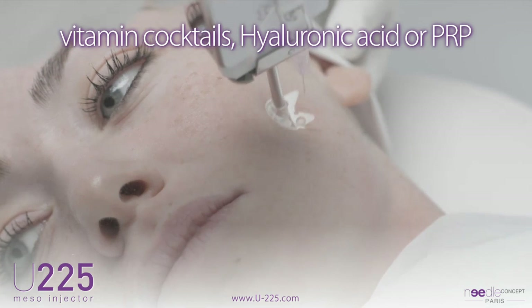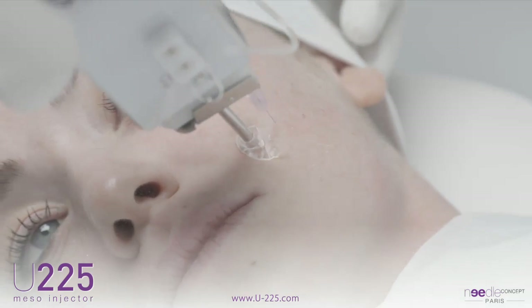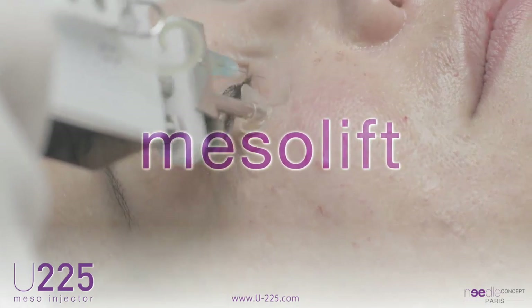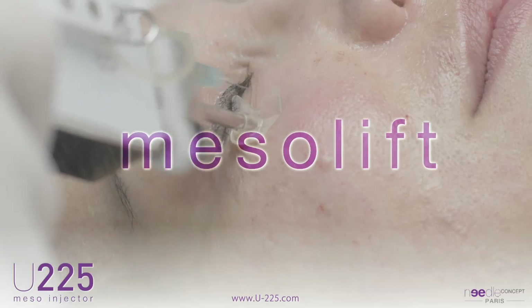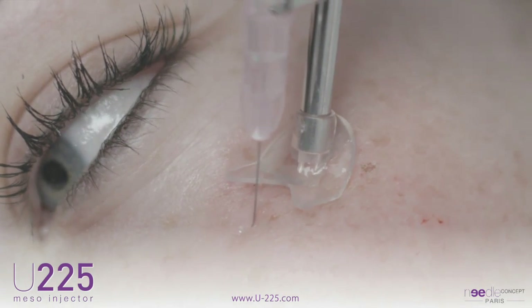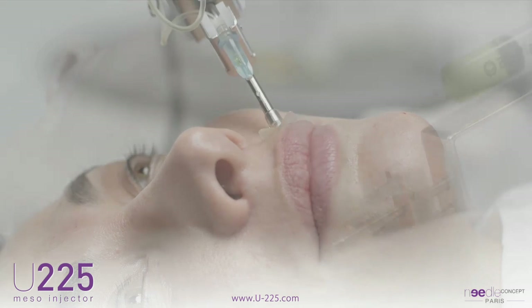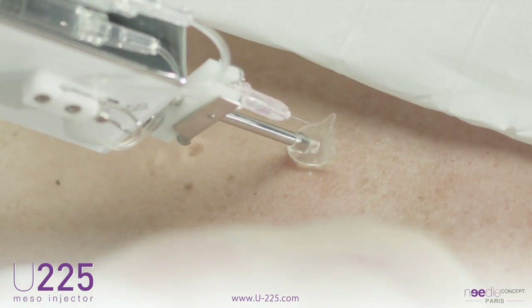Hyaluronic acid alone and platelet-rich plasma can also be used. The U225 excels in the treatment of facial skin, whether for prevention or repair. This is particularly true in highly sensitive areas such as the periorbital area and around the lips. This application is also extended to the neck and décolleté.